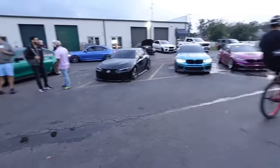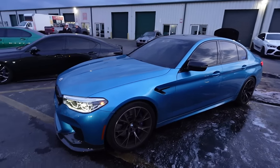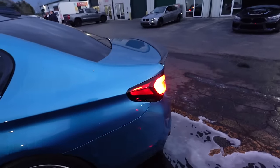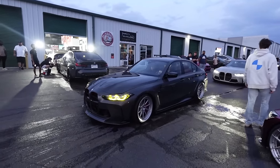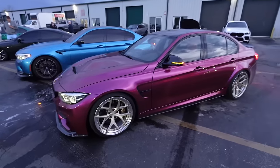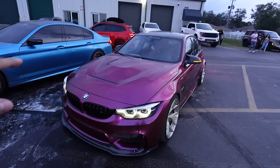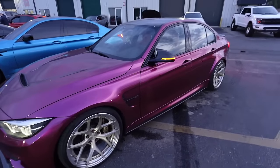We got a beautiful F90 M5 in Snapper Rocks Blue Metallic - super clean, all the carbon up front, very very nice color. Damn, that is hard bro. That's got to be the cleanest G80. We got a nice color on this F80 - I don't even know what color wrap it is but wow, that is hard. Got the CS hood, all the carbon up front, the wheels are freaking sick.